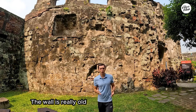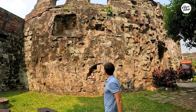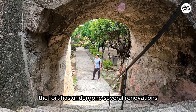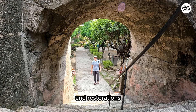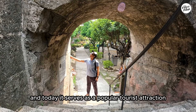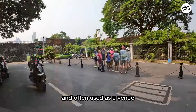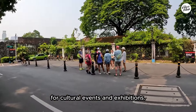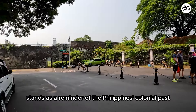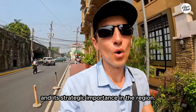The wall is really old — very old, hundreds of years old. Can you imagine it? Throughout its history the fort has undergone several renovations and restorations to preserve its historical significance. Today it serves as a popular tourist attraction and is often used as a venue for cultural events and exhibitions. To sum up, the Balhuarte de San Diego stands as a reminder of the Philippines' colonial past and its strategic importance in the region.